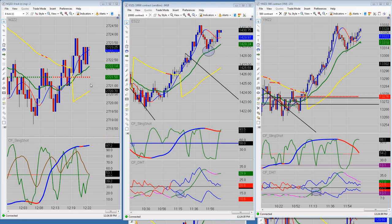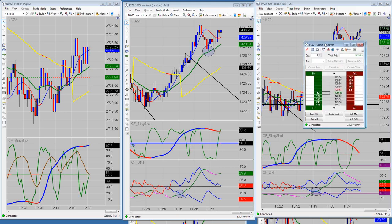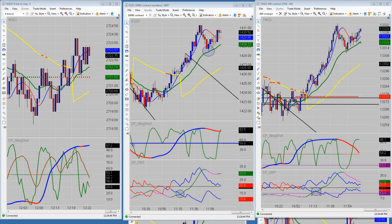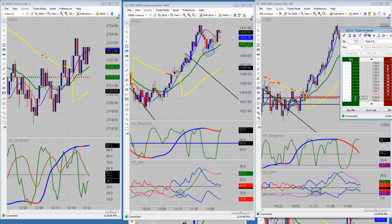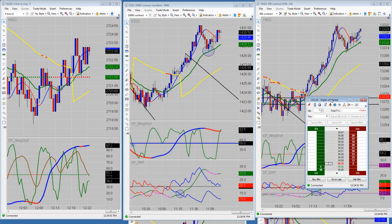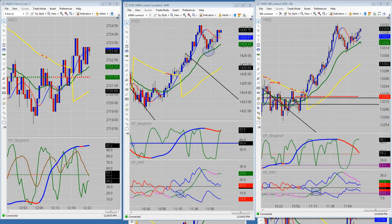Good afternoon everyone, today is Monday October 15, 2012. Let's start with the results: I took a pre-market trade this morning for 32 ticks profit on the Euro, I took Gold for 7 ticks profit, and I managed to get back to minus 4 ticks on the Crude Oil. I didn't trade anywhere else this morning, but there were plenty of other opportunities.